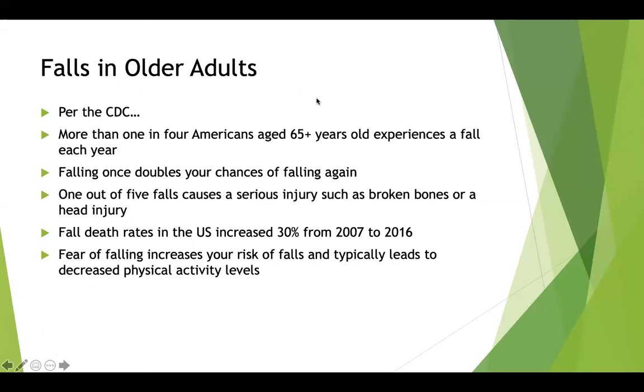Regarding fall statistics from the CDC: more than one in four Americans aged 65 or older experiences a fall each year, and falling once doubles your chances of falling again. One out of five falls causes a serious injury such as broken bones or a head injury. Fall death rates in the U.S. increased 30% from 2007 to 2016. A fear of falling has actually been found to increase your risk of falls, leading to decreased physical activity, which further declines strength, mobility, and function.